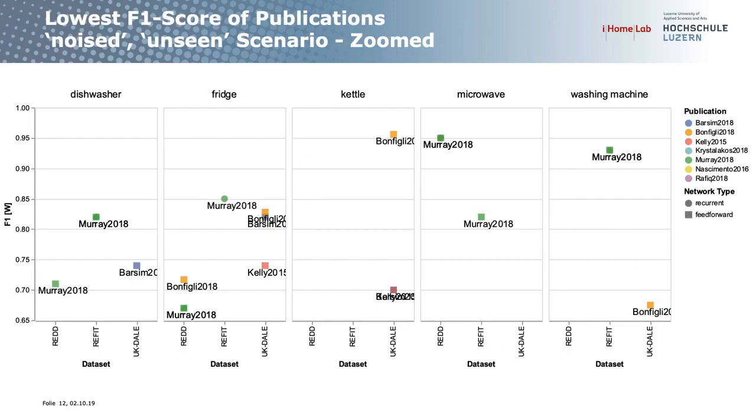Looking at the F1 score — it's the same graph structure, but only seven publications reported this metric. Here higher is better. Murray 2018 is clearly the best performing model in most cases.